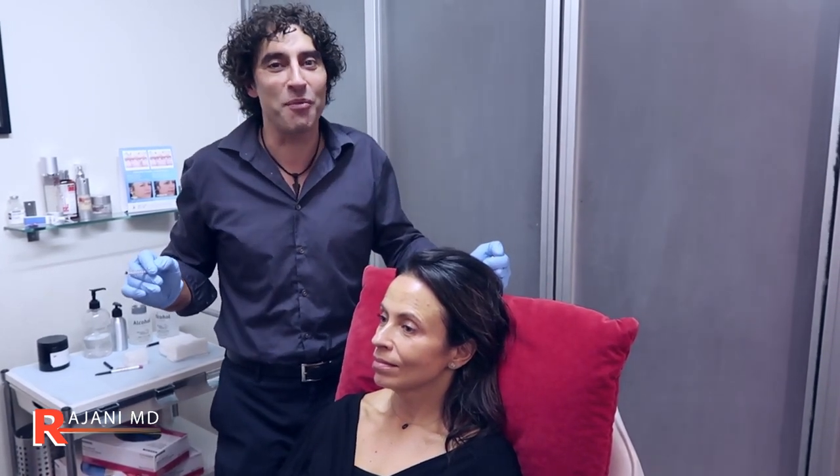That's the forehead Dysport. If you have any questions, ask below on this YouTube channel. Join us on Instagram and Facebook for continued helpful tips. Keep your skin and body beautiful, healthy, and vibrant.